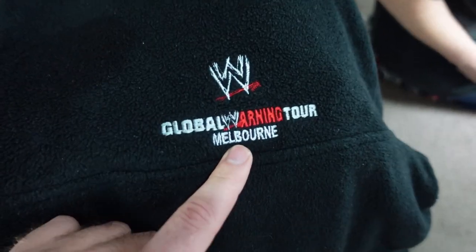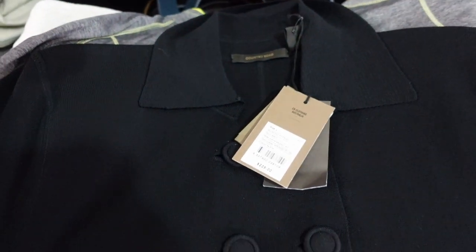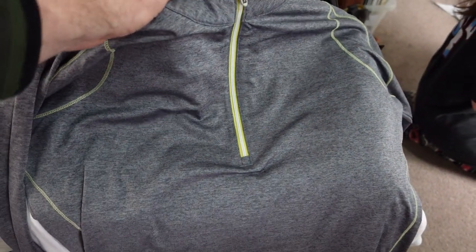Got the global WWE from 2002 Global Warning Tour, I just picked up this nice Sportscraft new with tags, and a nice FootJoy long sleeve — should do okay with that one as well.